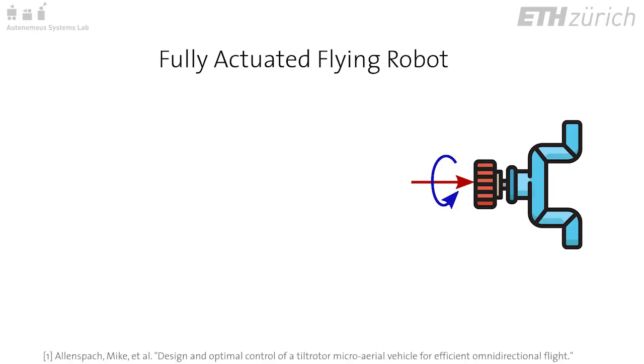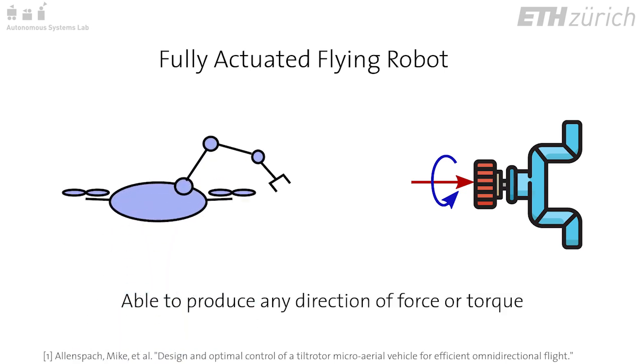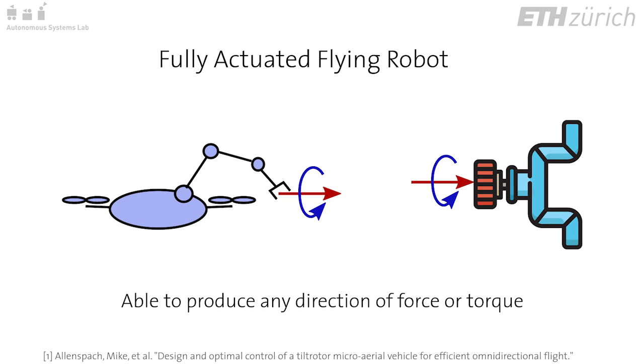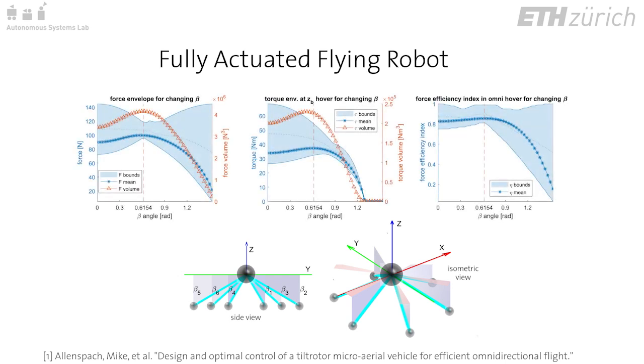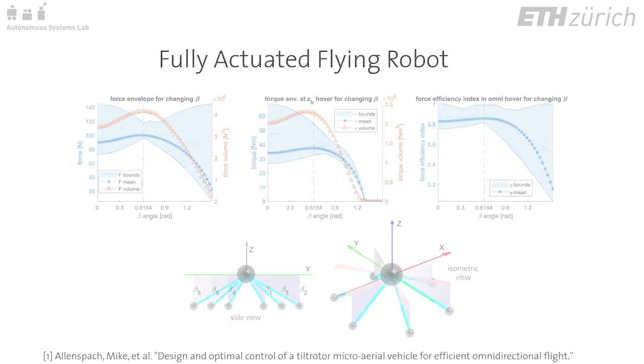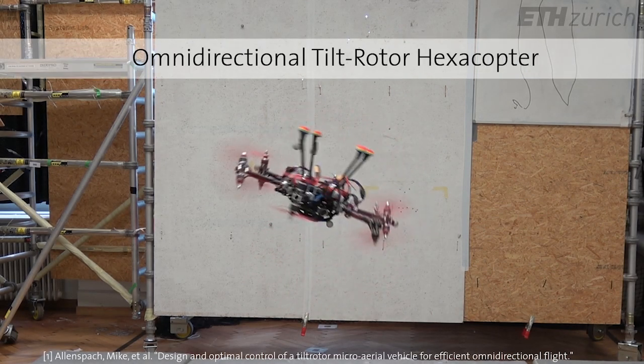Interaction with the physical world requires the ability to produce forces on the environment in any direction. To meet this requirement at the contact point, our flying robot must also be able to produce any direction of force or torque. A morphological exploration measuring versatility in terms of efficiency, omnidirectional flight, and force and torque capabilities led us to the development of an omnidirectional tilt-rotor hexacopter.